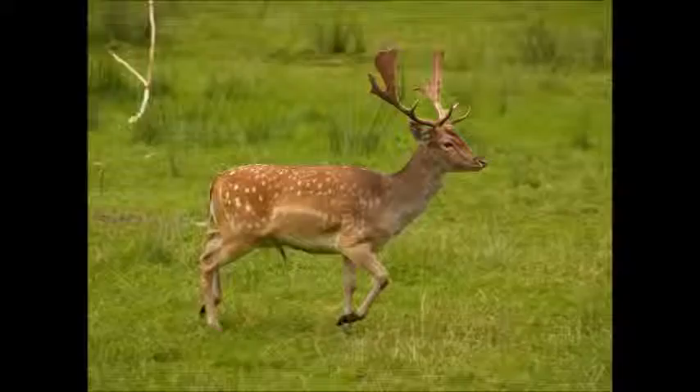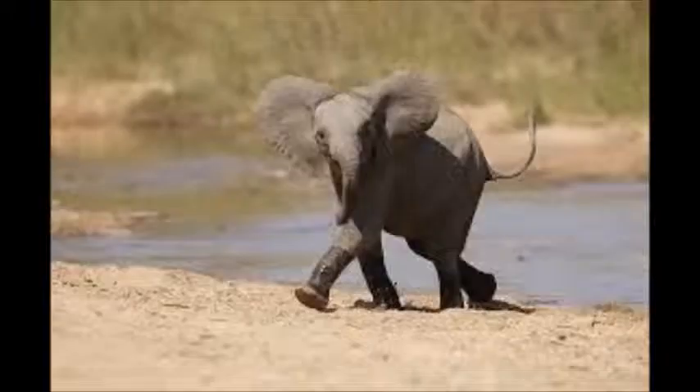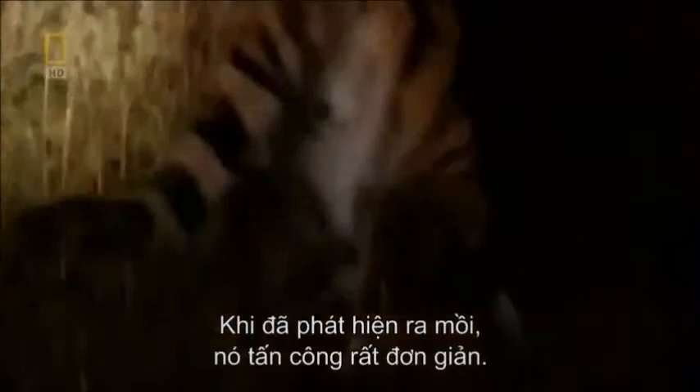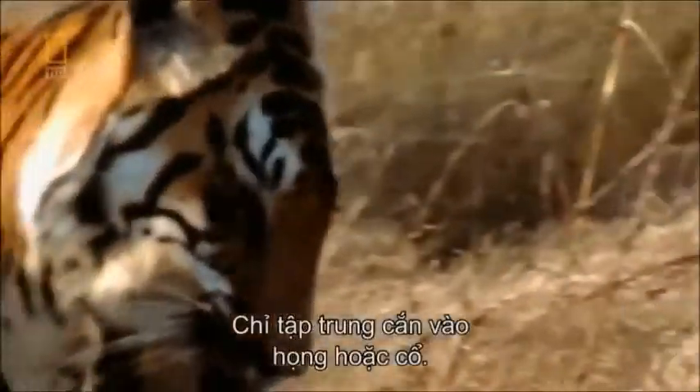The Bengal tiger's diet consists of deer, wild boar, cattle, buffalo, birds, frogs, younger elephants, monkeys, and goats. Zoologists estimated that every tiger consumes about 50 deer-sized animals every year, which is about one per week.